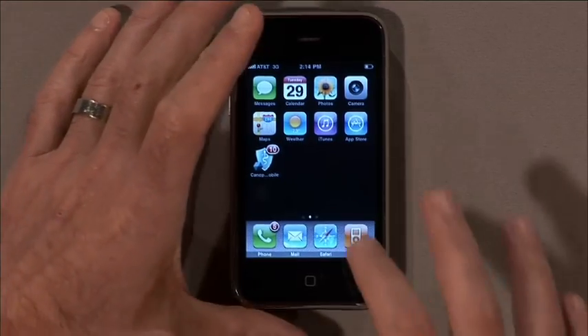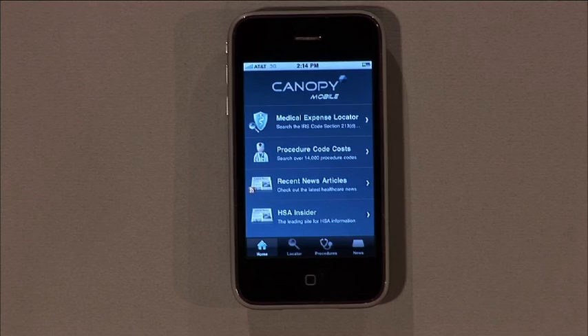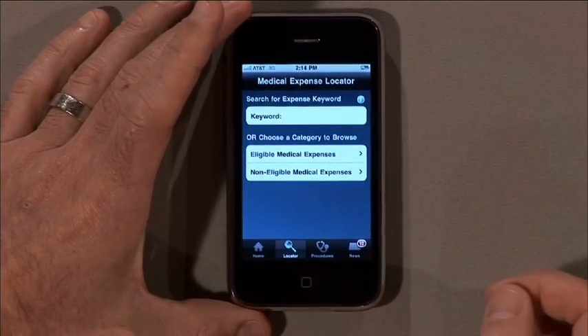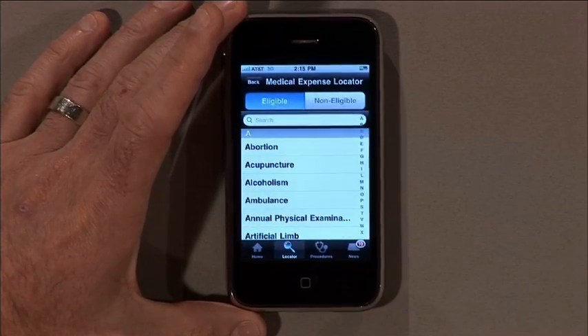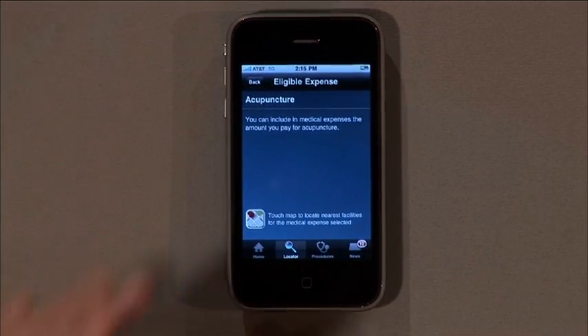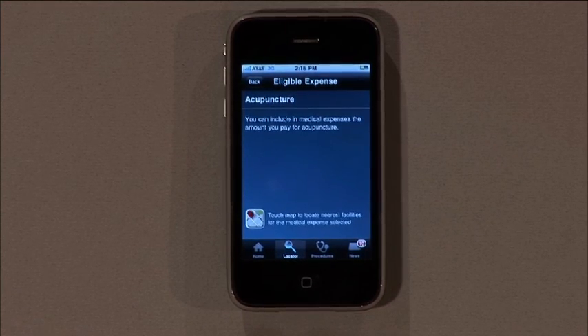Let's say that I have a knee injury and I decided I want some acupuncture, but I'm not sure if acupuncture is eligible for payment using my tax-advantaged health savings account. So I go into my medical expense locator, and I can either keyword in acupuncture, or I can go right to eligible medical expenses, and I see that acupuncture is actually the second one down. And so acupuncture is, in fact, eligible for payment using my tax-advantaged health savings account.